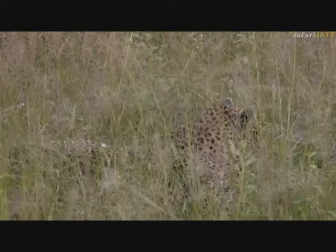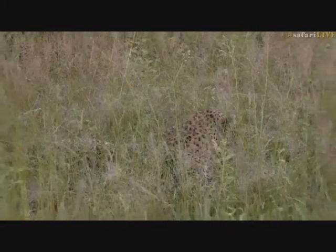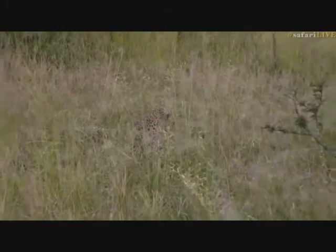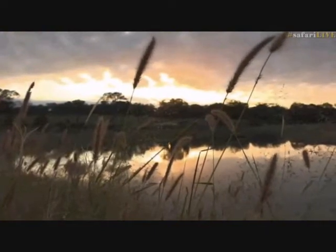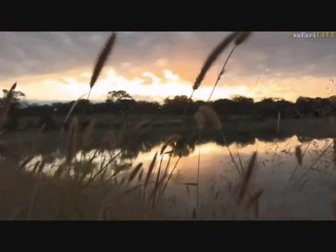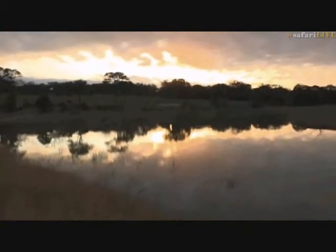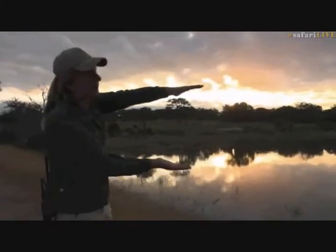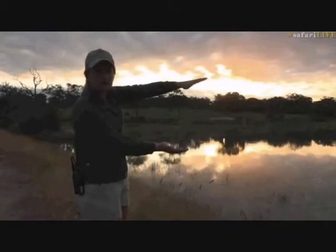We're going to stay with Mvula and see if he starts hunting these impalas. I believe Taylor is in the middle of a postcard scene on Juma. We are indeed - this could be Wild Earth's next Christmas card with cat's tail grass, the beautiful view of Voya Taylor Dam, and the last of the golden light. We managed to just get a gap between the clouds where we had the wonderful sun poking its nose through.